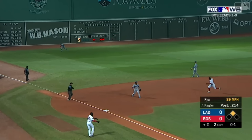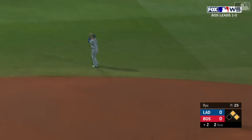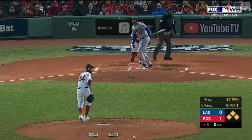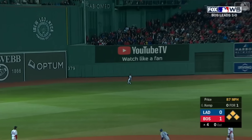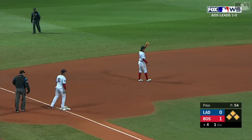That's a base hit, here comes Bogarts — the Red Sox jump on top in game two. In the air to center, Bradley is back. Tagging is Freeze — Freeze will score. The throw in toward third. It's a one-one game.